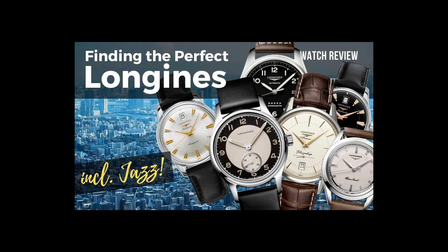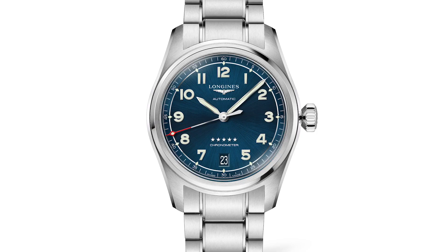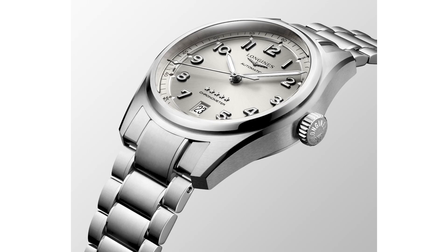The Longines Spirit is listed among my five favorite Longines watches for several reasons. The watch is now available in a very interesting size and with a new dial color — three versions — and one caught my special attention. In this video I will explain why.